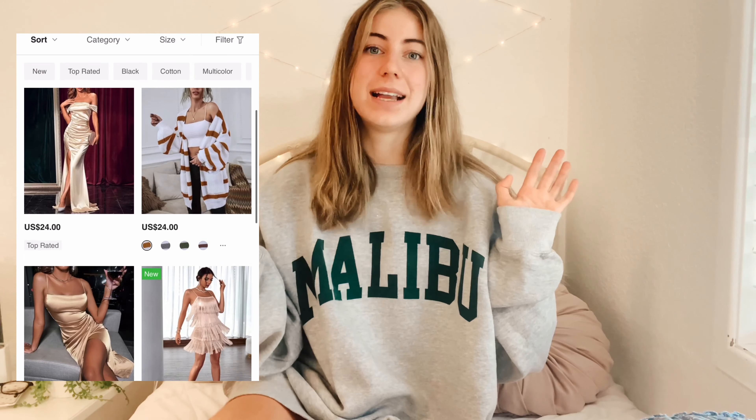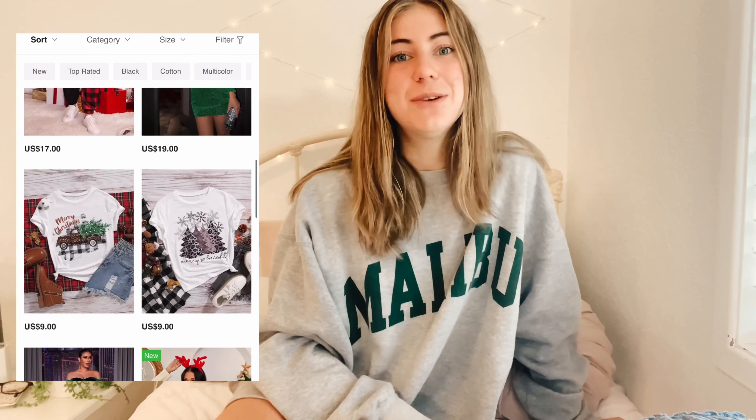She is also doing a Shein haul so you can check that out after this video. I just wanted to talk about my first thoughts on Shein before I bought anything. I always thought of them as a really cheap store — like everything would be a dollar or five dollars — but they're definitely not as cheap as I thought. Things are pretty normally priced, kind of like Forever 21, with an average price between about $10 to $20.